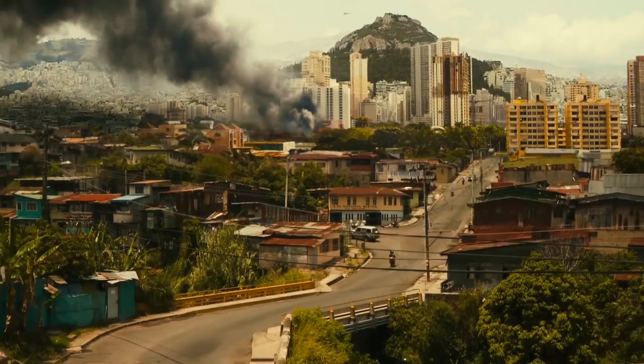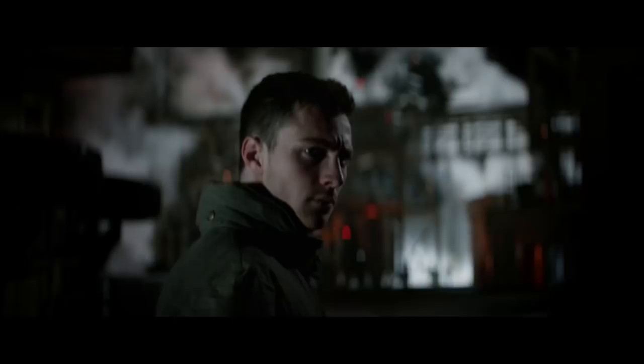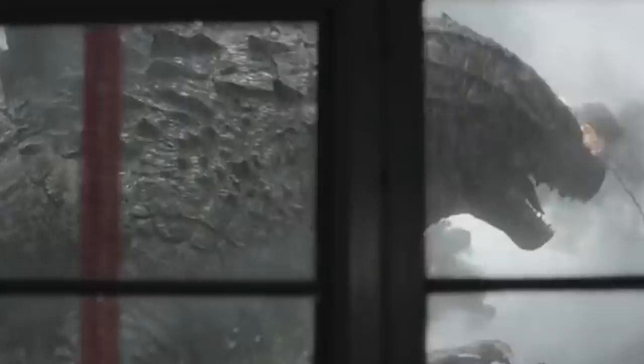Godzilla. Director Gareth Edwards landed on Hollywood's radar with his visually impressive low-budget breakout Monsters in 2010, and the following year he was offered the job of rebooting Godzilla. Edwards was initially concerned that signing on for a Hollywood blockbuster meant he would have to relinquish control to a certain extent, but the studio's reaction to the first teaser trailer he cut put his mind at ease. He told FX Guide: "I just wanted to do what I thought would give me goosebumps." Edwards brought in VFX house NPC to make the trailer, and they went on to render several set pieces in the final film, including Godzilla causing havoc in San Francisco Bay.